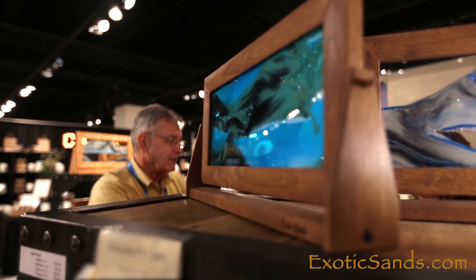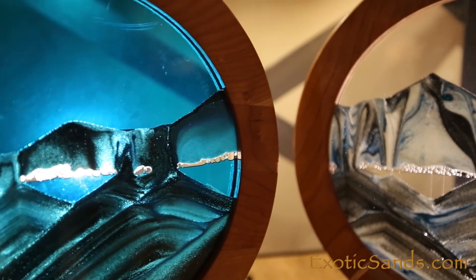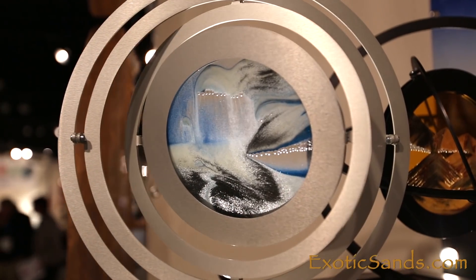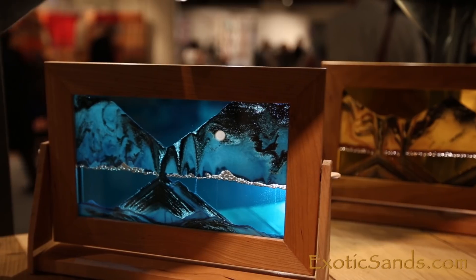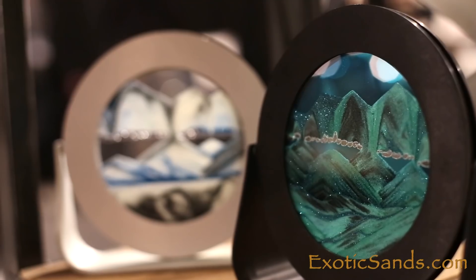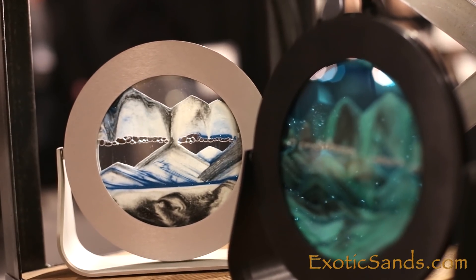We offer four different sand color combinations which all have a mix of seven different sands from around the world, ranging from Africa to southern Utah. Here we have the ocean blue, the ever-popular sunset orange, summer turquoise with the green sand, and Arctic Glacier Clear.